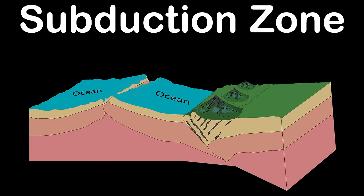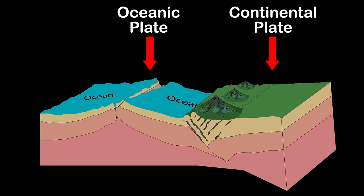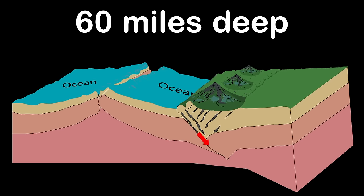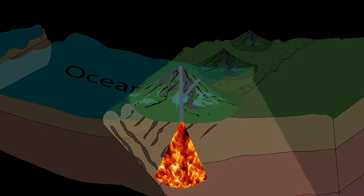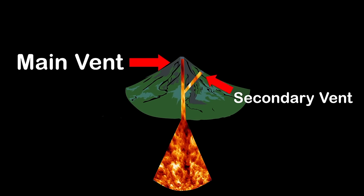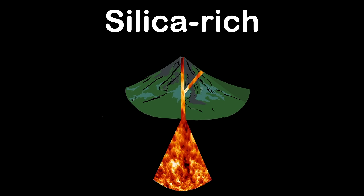At a subduction zone, a thick oceanic plate slides under a thicker continental plate. The oceanic plate is saturated with water, which it drags down into the earth around 60 miles deep. That water that is trapped inside is then released. This reduces the melting point of the surrounding rock, allowing it to melt. This melted rock rises up the main vent.